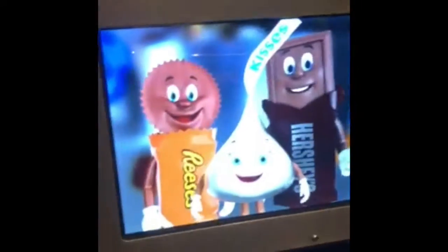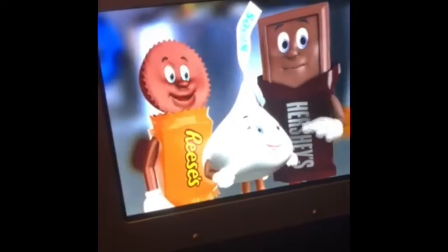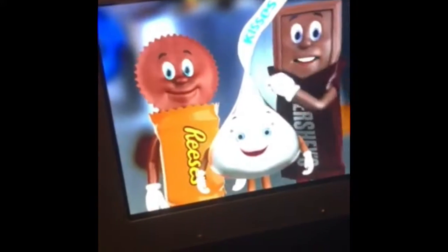Hey everyone, welcome aboard the Hershey's Chocolate Factory Tour. For your safety, please remain seated with your hands and feet inside the vehicle at all times. We're on our way to the Hershey's Chocolate Factory. Your guide will meet you at the entrance. See you inside!